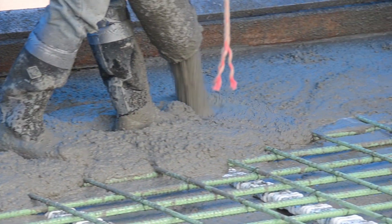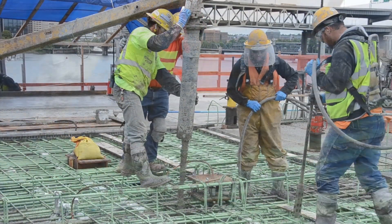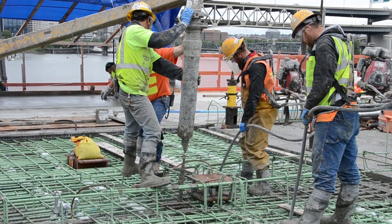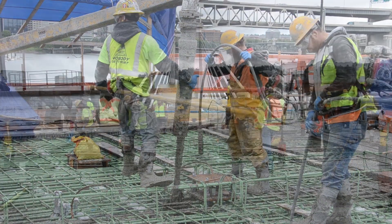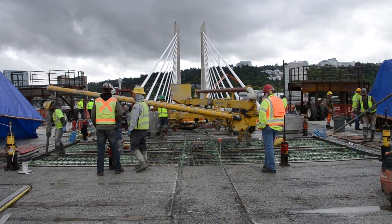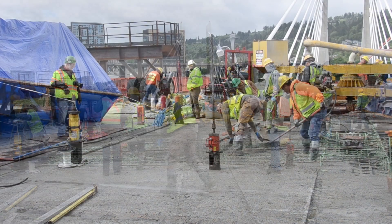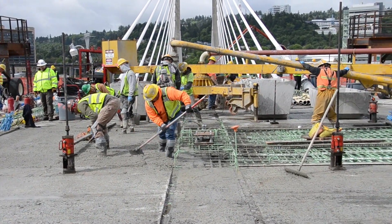I understand that the process for the mid-span closure was a little bit different than the other closure pours that we had on the east and the west land side. Can you speak a little bit about the process and how it was different? We had to make some adjustments because of the weight of the segments at the middle of the bridge. So what we did was poured three segments in a row without the deck on it, just to keep it light. And once the girders were all tied together in the middle, then we were able to place the deck and the bridge could hold it up. But it couldn't hold it up until we had those girders all cast and tied in in the middle.